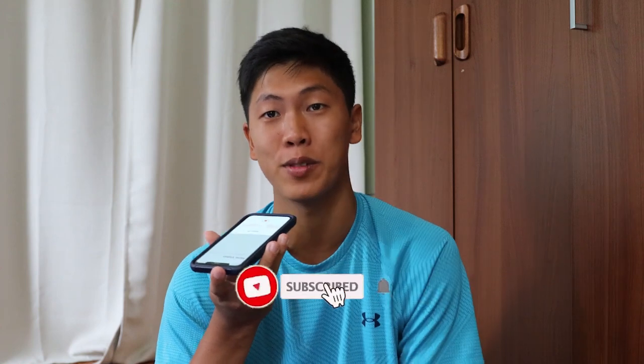Hey guys, welcome back to a new video. If you're new to the channel, welcome. My name is Shane and I'm currently a second year student at Northeastern. For today's video, I'm going to be talking about some college dorm essentials. I found these videos really helpful when I was packing for my first year, so I went to Costco and I'm going to be showing you guys some good deals they have and some things you might want for your college dorm.